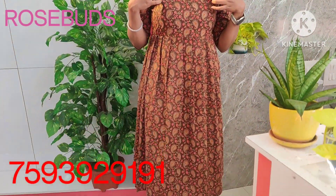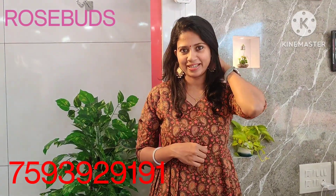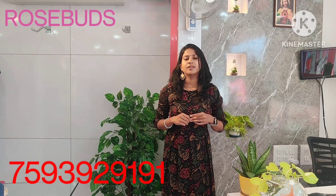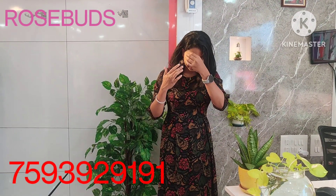Close-up view. Then we have the same dress. Next dress changes the pattern — it's in rayon fabric, a very beautiful outfit, also available in black color.